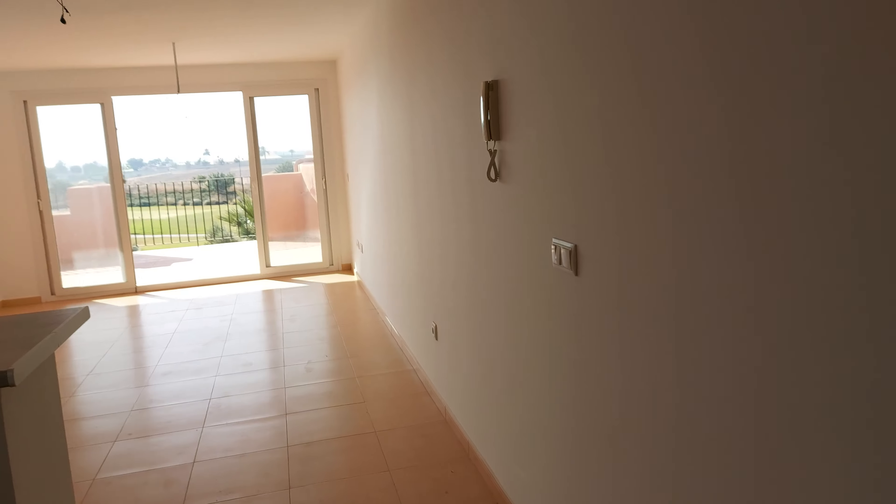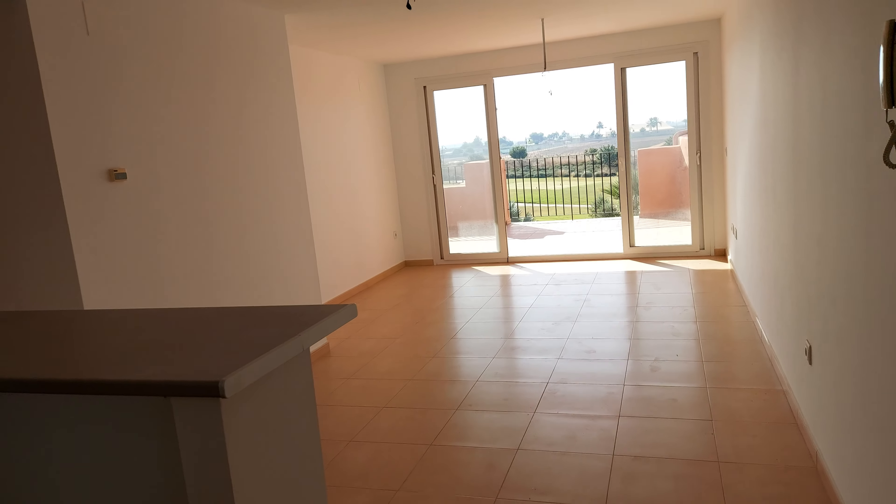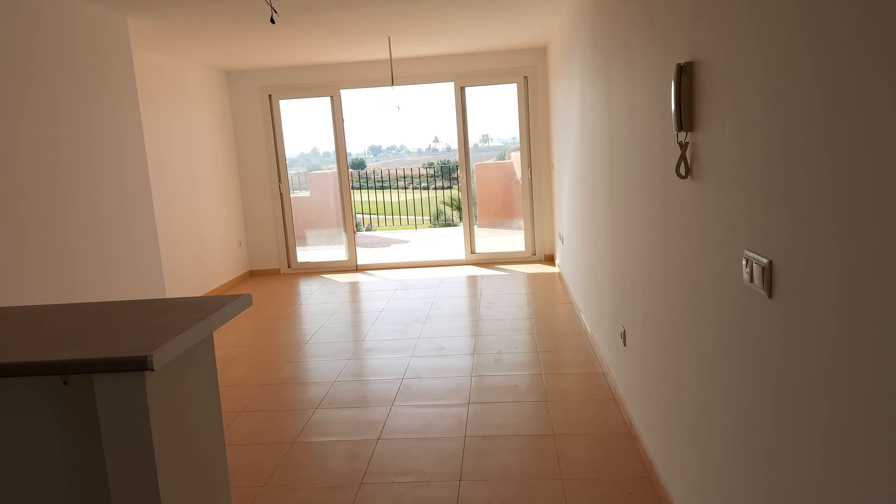Hi guys, this is our walkthrough of our new property we've just listed. This is reference MM9200, so that's MM9200.